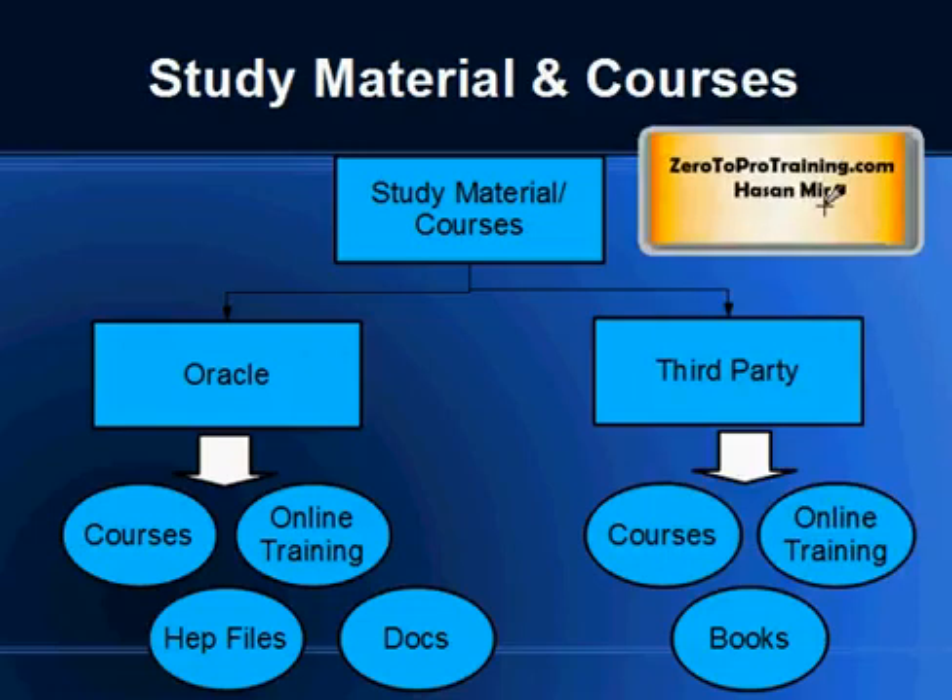For study materials, you have several options. Through Oracle, you can take instructor-led courses, which are very expensive — they can go up to four or five thousand dollars for a five-day course. You can also do their online training, which is more affordable, or take a yearly membership for online training, though that may not cover you 100% for the exam. Instructor-led training is more comprehensive than recorded online training.